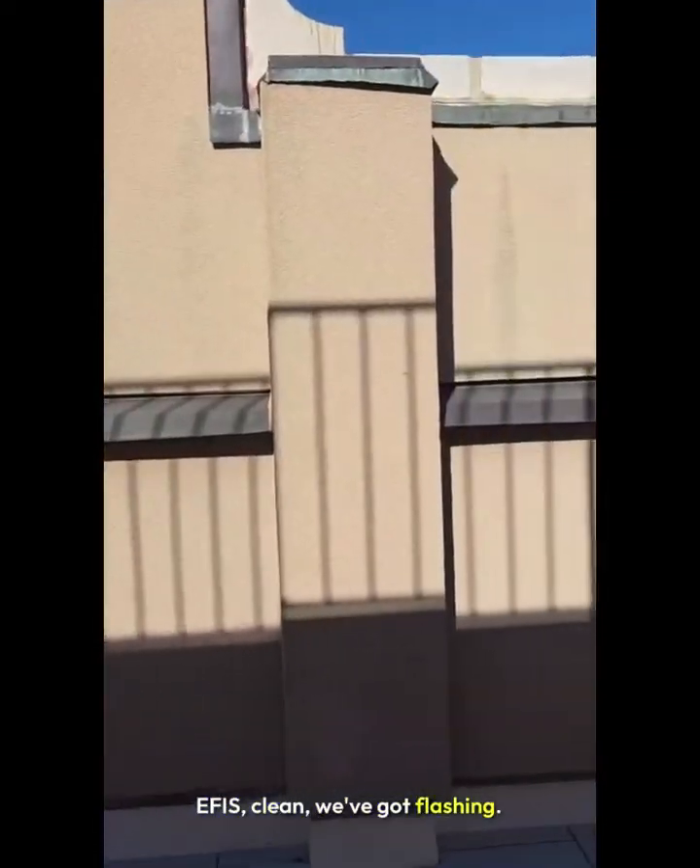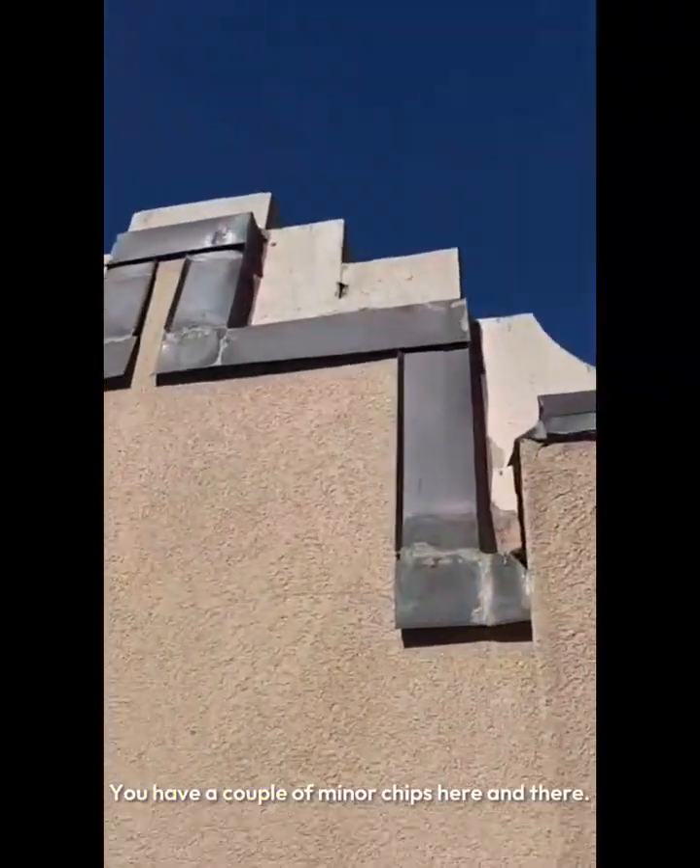Clean. We've got flashing here. It's safe, it's stable. The exterior looks stable. Coping stones look good. There are a couple of minor chips here and there — those are totally safe. We just have to watch for water getting in; we might want to caulk that.